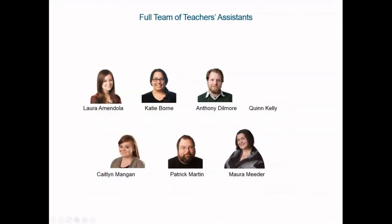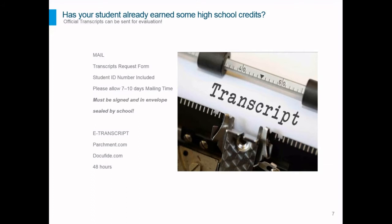When you call in, you'll also likely speak with our team of teacher's assistants, which is the team I'm a part of. We have Laura, Katie, Anthony, Quinn — she's one of our newest members — Caitlin, Patrick, and Mara, that's me. These are real people who really care about what your student is doing, so please always feel welcome to contact us for support if you have concerns or questions.